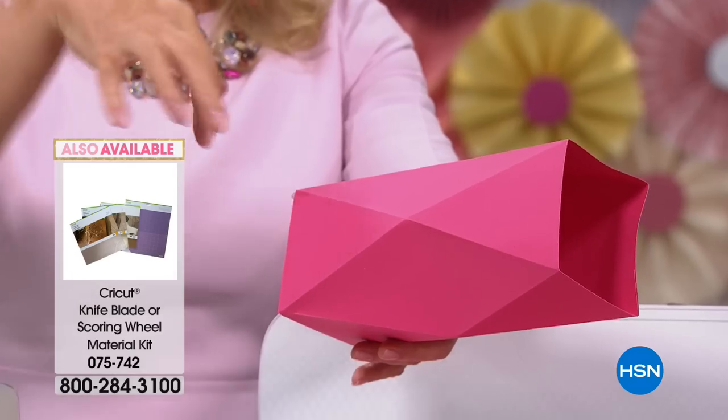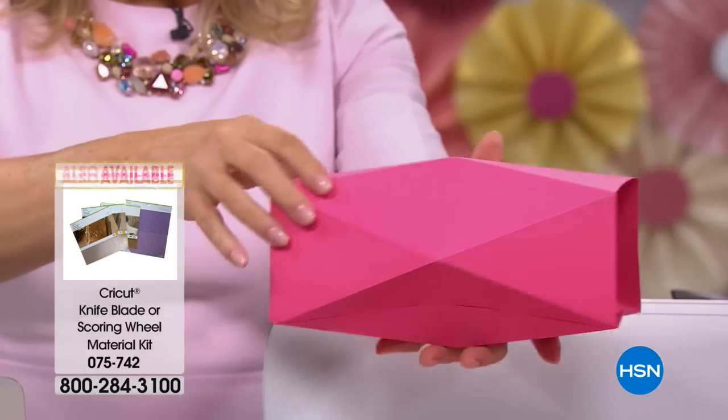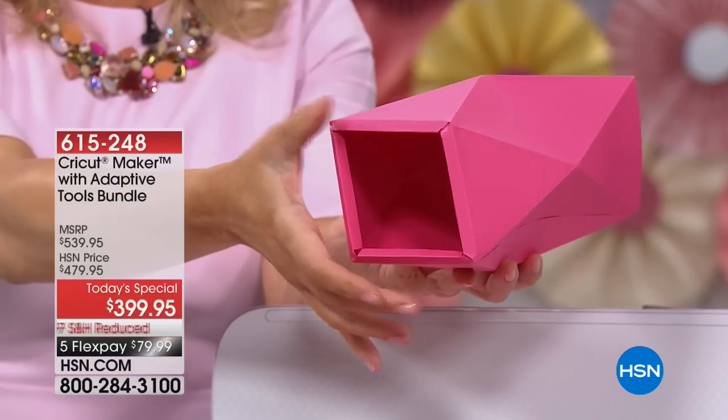This isn't just straight scoring — this is scoring geometry, done in a way that the bottom of this goes on.